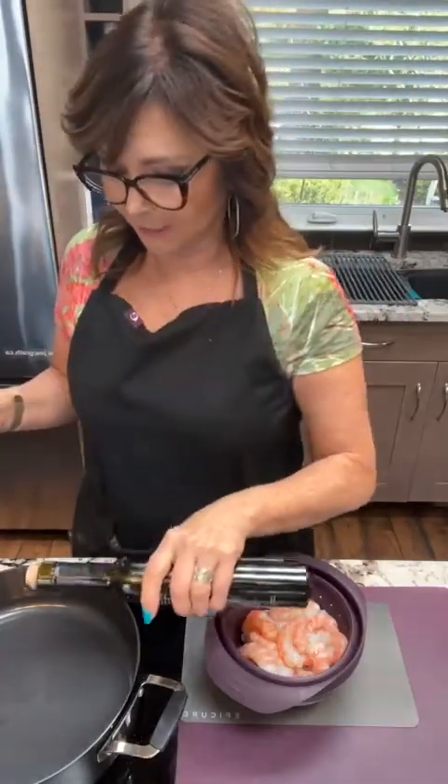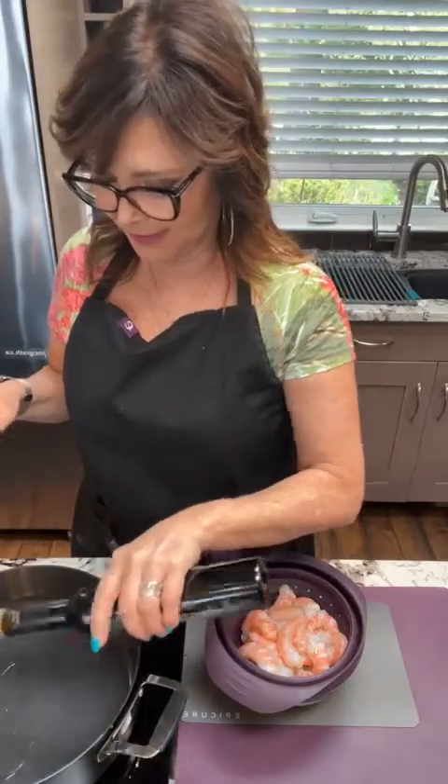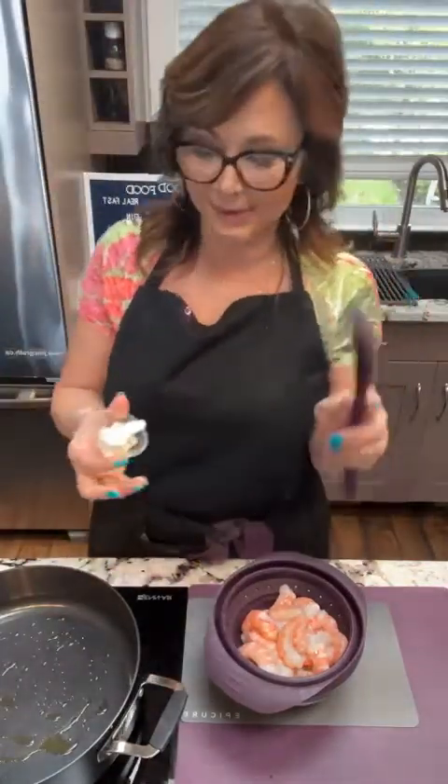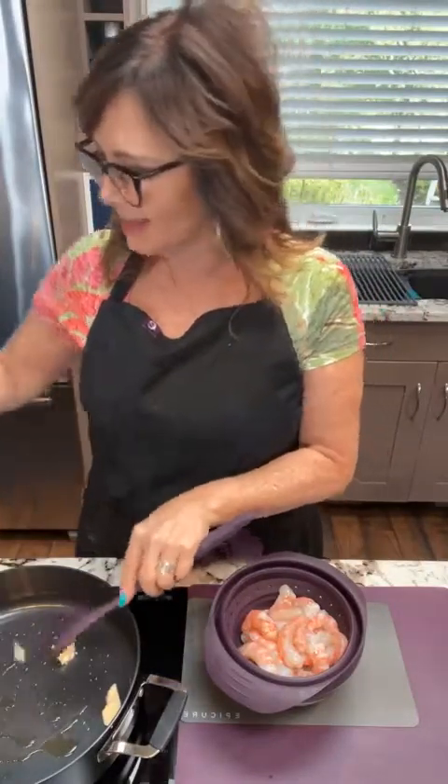We're going to get our saute pan going with some heat on it, and we're going to put some olive oil in here. Use a good quality olive oil, especially when you're using these kinds of shrimps — I'm going to put in roughly about a tablespoon. I love having a little bit of butter with olive oil. There's an old tale that if you put butter in with olive oil your butter won't burn — that's not true. It'll burn. Trust me. I'm adding a little butter because I like the milk solids.